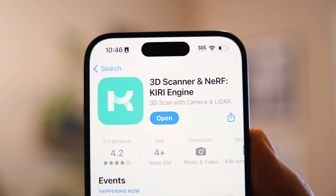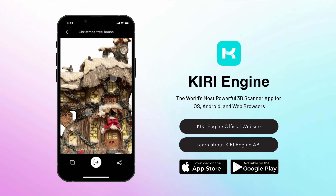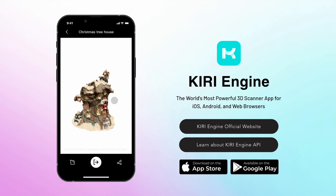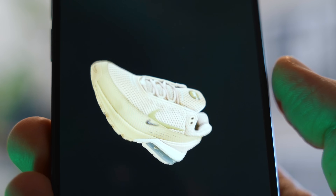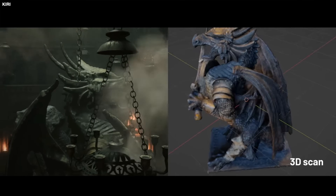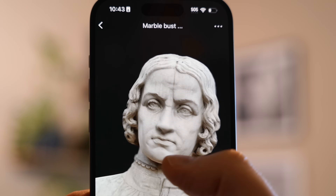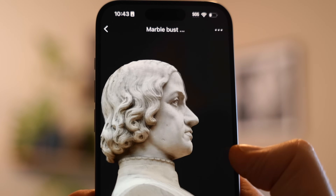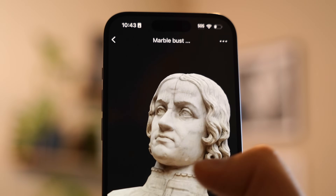Pro iPhones have LiDAR scanners, advanced cameras, powerful chips, and more available optional storage, making them perfectly suited to run powerful apps like Kiri Engine, which puts the power of creating NERFs — neural radiance fields — right in your pocket. If there's an object you want to digitally archive, or maybe you're into 3D printing, or you want to design and develop AR apps, Kiri Engine will let you capture photorealistic 3D scans of real-world objects and locations for digital use.